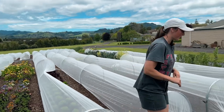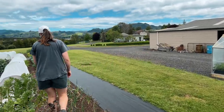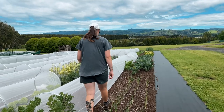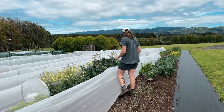We've done some more flipping down here. We've got our beans here which are doing okay, and we had carrots in here which have all been pulled out, so we've done some more beans in here.